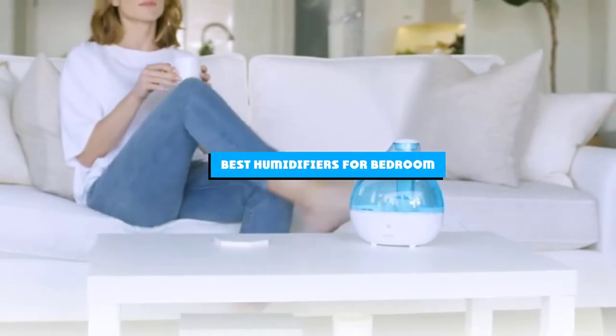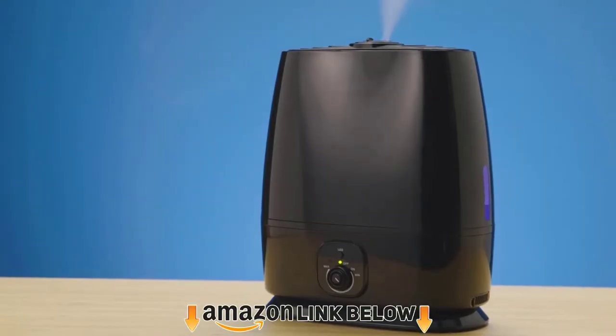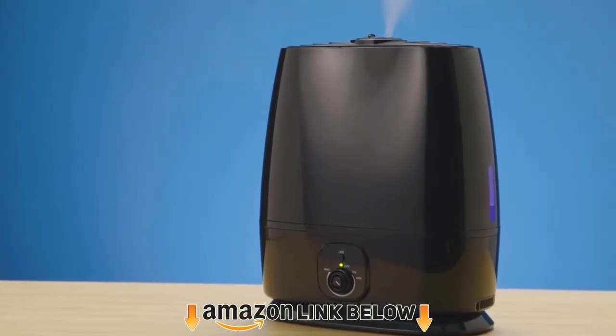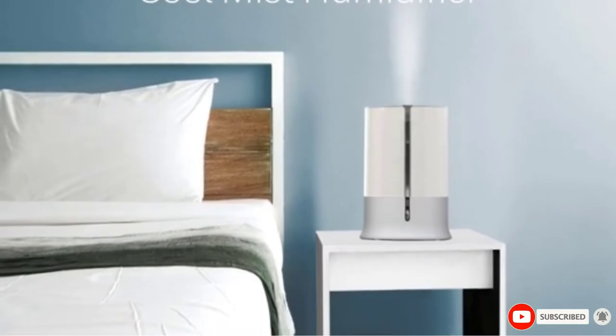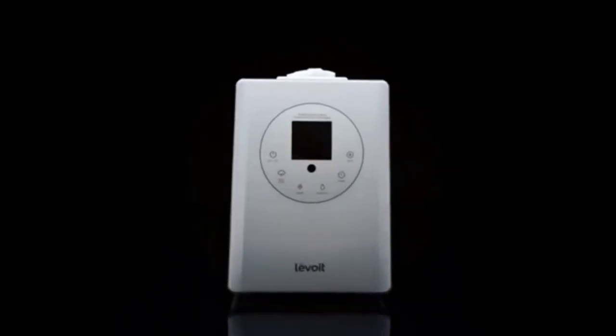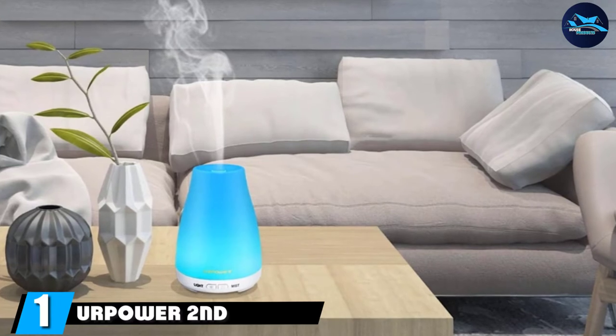If you're looking for the best humidifiers for bedroom, here's a list you must see. We made this list based on our personal preference and sorted it based on features, prices, quality, durability, reputation of the manufacturers, and customer feedback. We've also included options for every type of customer, so let's get started.